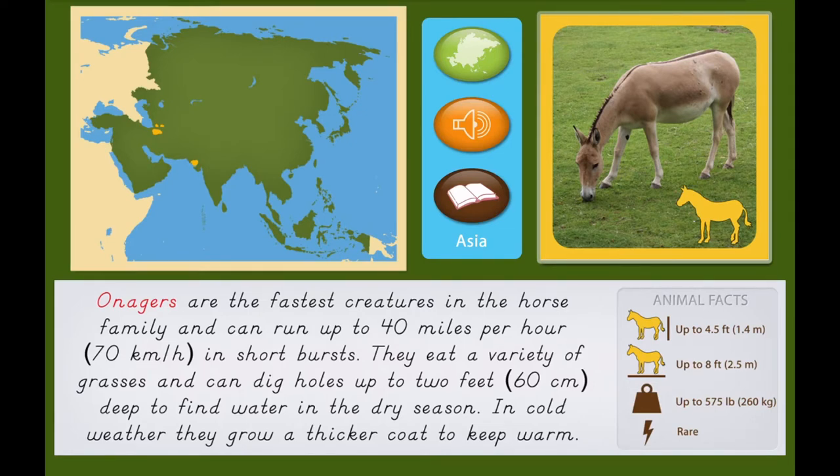They eat a variety of grasses and can dig holes up to 2 feet or 60 centimeters deep to find water in the dry season. In cold weather, they grow a thicker coat to keep warm.